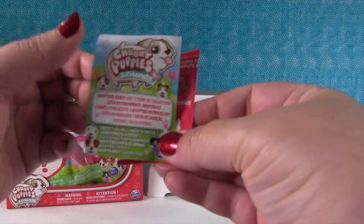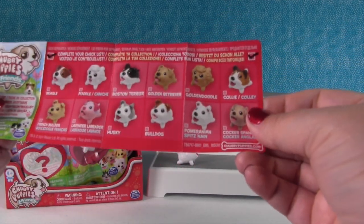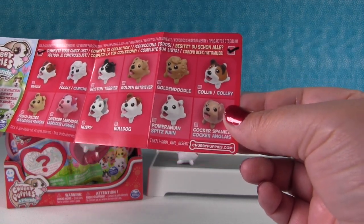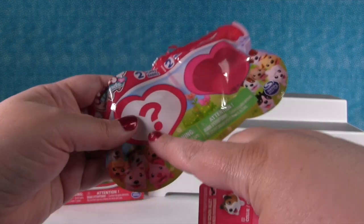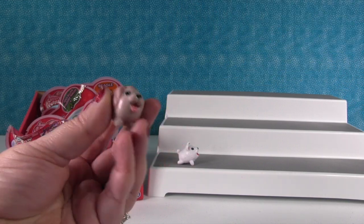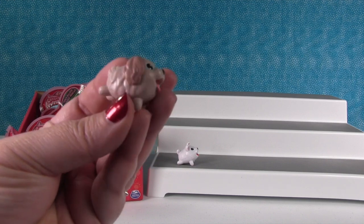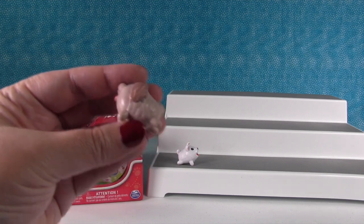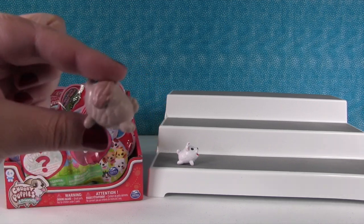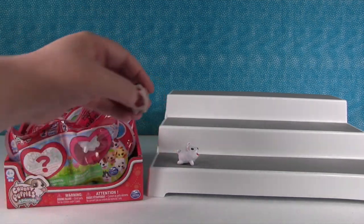Here's our checklist — it's our adoption checklist. There are 12 different ones you can collect. My guess is that the ones visible are going to be the same in every pack, but let's see. Here's our hidden one — this is the Cocker Spaniel, and it's super cute. The legs on these look just like the chubby puppies that are big and walk around.